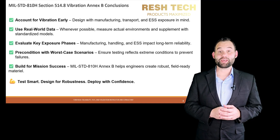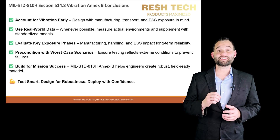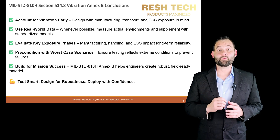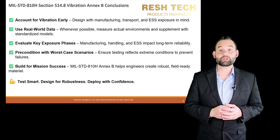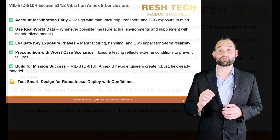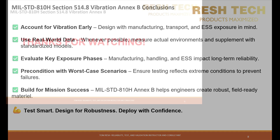Whether you're a test engineer, a test planner, or part of a development team, understanding these guidelines is critical for designing and testing systems that last. MIL-STD-810H provides a framework, but real-world measurements are the key to accurate vibration exposure replication. By integrating manufacturing, transportation, and ESS data into your test criteria, you can ensure material durability and performance in operational environments.